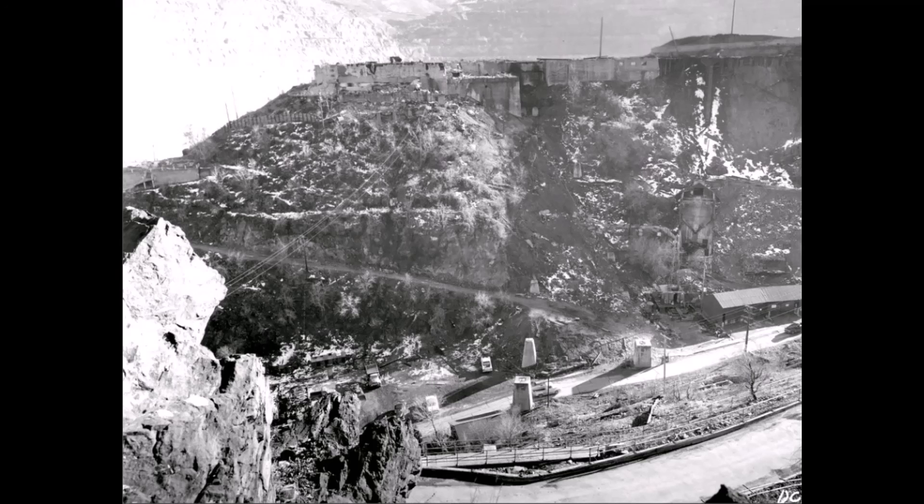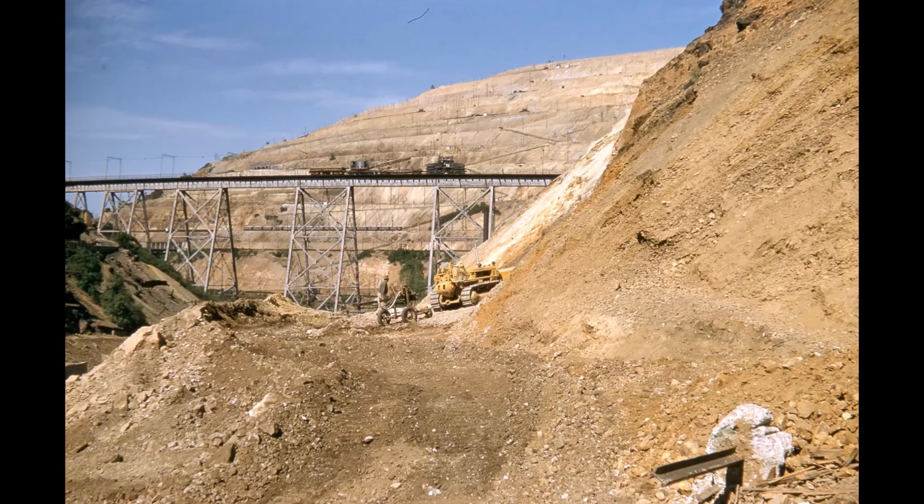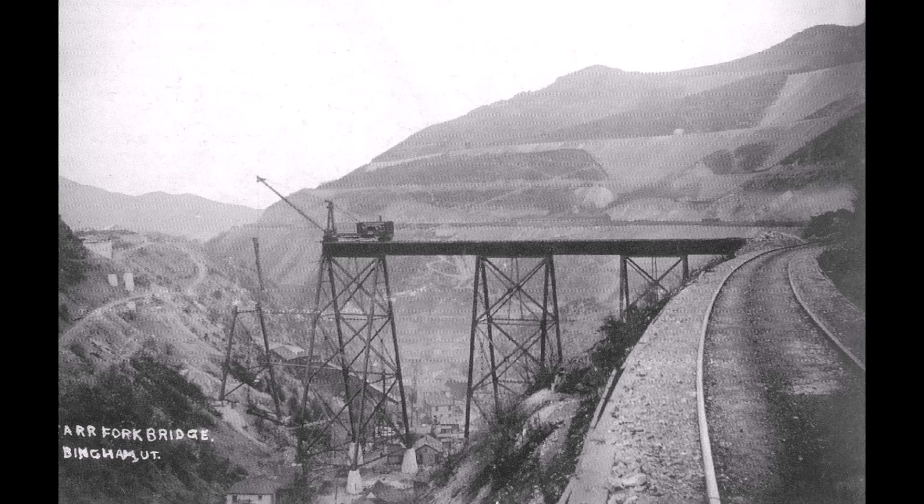That makes it 46 years of use — instead of the 30 years they originally thought it would last. So it was in use for 46 years. That's the Car Fork Bridge, or A-Line Bridge, at Bingham Canyon Mine.